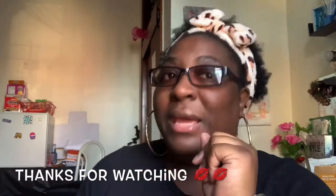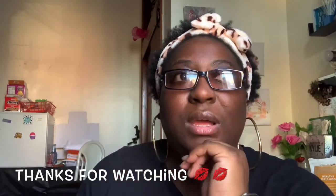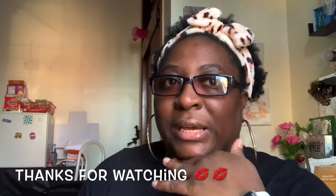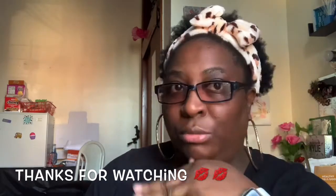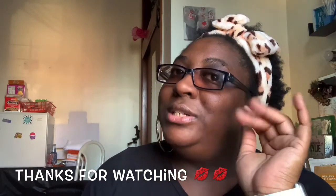You already know what to do — like, comment, subscribe, share my videos, and hit the notification bell so you're notified every time I upload. I may also be doing a video for my other channel where I do makeup and beauty content, but I think I'm going to start doing it all on one channel. Until the next time — ciao bellas!